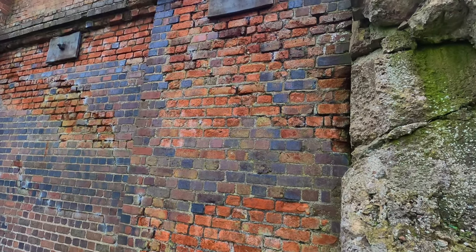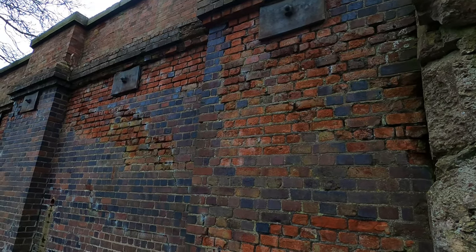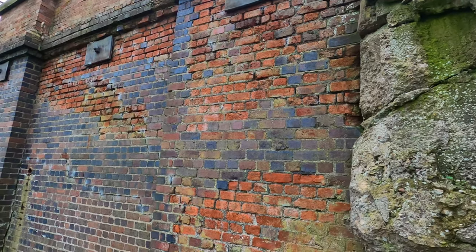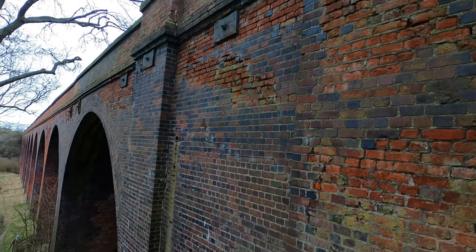The brickwork is in such a sorrowful state — just look at that. It worries me that this is actually going to be coming down sooner rather than later if it's not looked after or kept by any interested parties. It's such a shame if it does go.